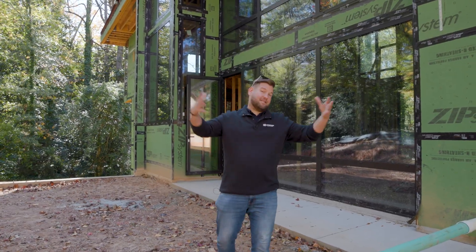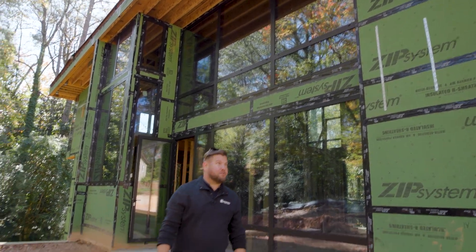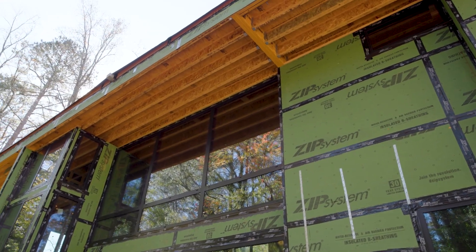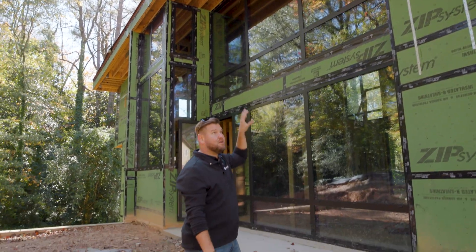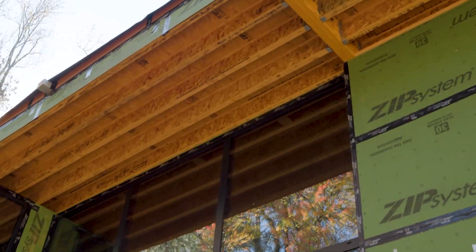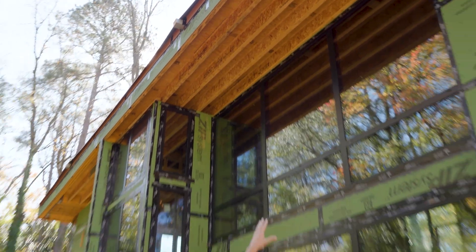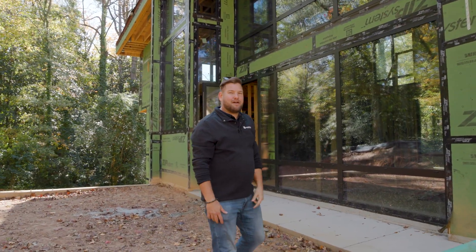Another really cool detail is these gigantic windows and how they're double-set on top of each other. Traditionally you would have a super large LVL or structural member — maybe even steel — on top of this to support the load down through from the roof. But as you can see up top we still have this all open because it's going to be a wood-soffited ceiling. And up there you'll see there's only an I-joist. So let's go check out how it's supported.